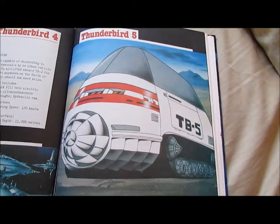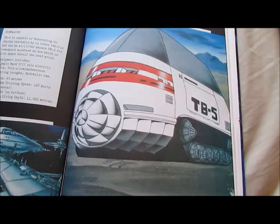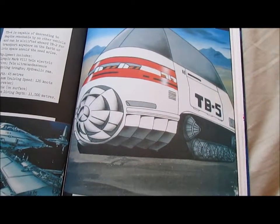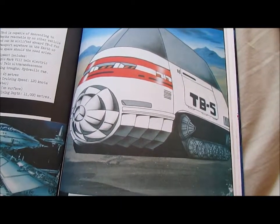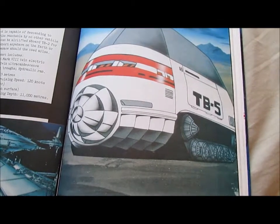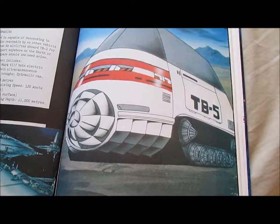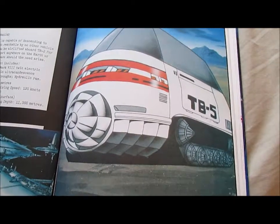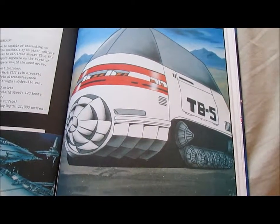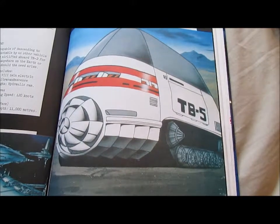Thunderbird 5: Special ground operations vehicle. Used for firefights and extreme hazardous operations such as disposal of highly toxic or explosive substances. Outer shell is constructed of magilium, a special alloy that is an extremely efficient insulator and resists temperatures as high as 40,000 degrees Centigrade. Length: 29 metres. Maximum speed: 45 kilometres an hour.